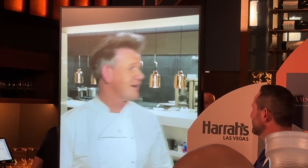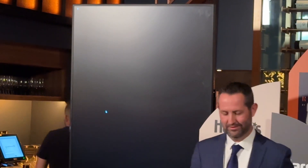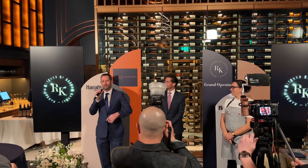Gordon Ramsay addressed the crowd: 'Hey guys, it's Gordon here, and I'd like to thank you all for being here for this very special evening to help celebrate the opening of Ramsay's Kitchen at Harrah's Las Vegas. I'm really excited about the new restaurant concept. I'm very proud of my restaurant number six brought to the Las Vegas Strip in partnership with Caesars Entertainment — have a wonderful evening.'